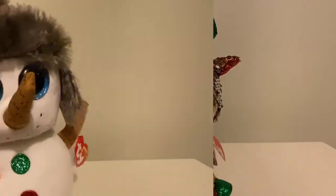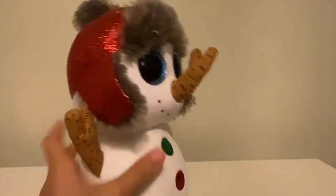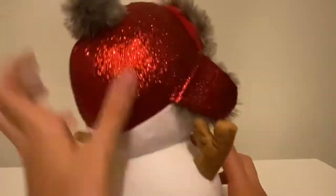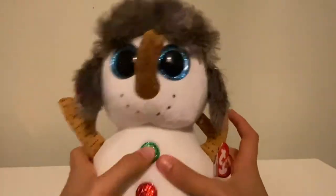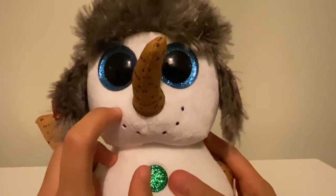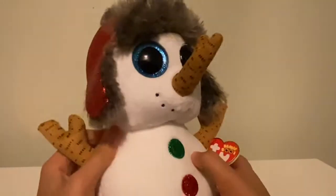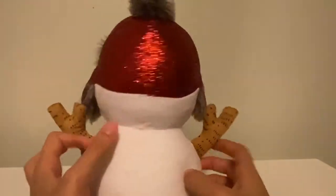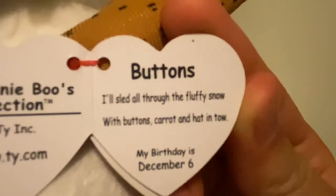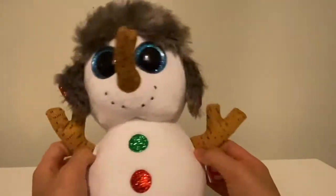The next one we have is Buttons, a medium-sized Beanie Boo. I love this one — it's probably another one of my favorites. I love how it's a medium size and his hat is so cute, I just wish it wasn't so scratchy so I could cuddle with it. I love his buttons, and it's really cool how instead of a carrot they added a twig for his nose. The little mouth and the blue eyes look beautiful together. I also got this as a gift. The tag reads: 'Buttons — I sled all through the fluffy snow, with buttons, carrots, hat and toe. My birthday is December 6th.' His birthday just passed — happy late birthday, Buttons!